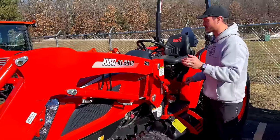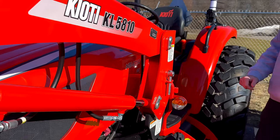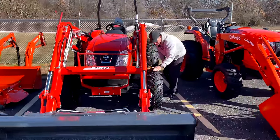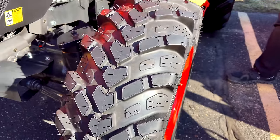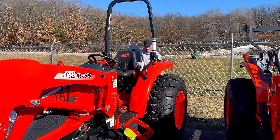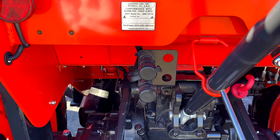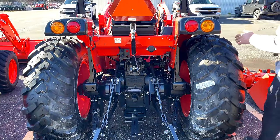Next up we have the Coyote NS 4710 — these have been really good sellers. You'll also see a couple of NX 4510s, which are very similar. This one has R14 tires — look at those little nubbies. It's got like one or two hours on it; we bought some leftovers. These come standard with a rear remote on the back side. It's about a 45-horsepower, four-series-style tractor, similar in size to that Kubota Grand L sitting next to it.